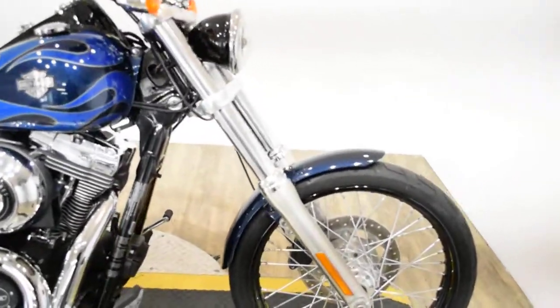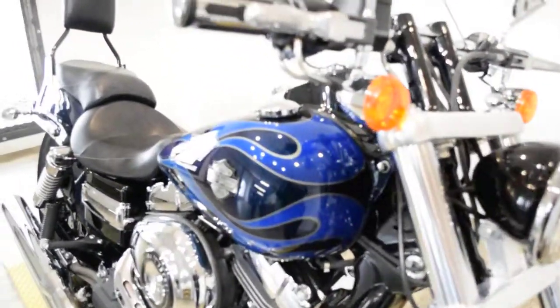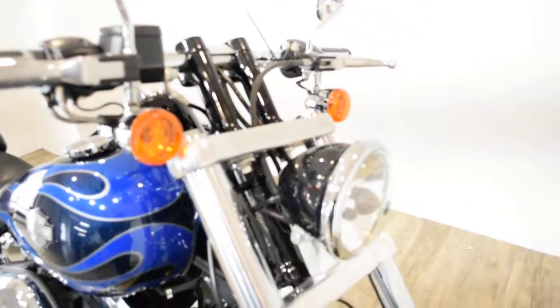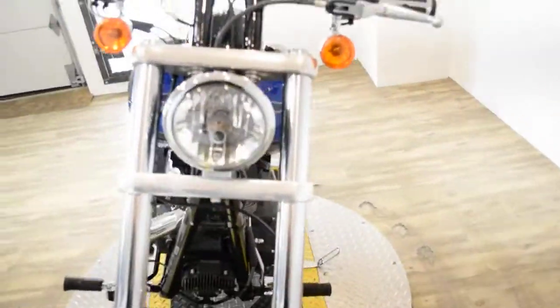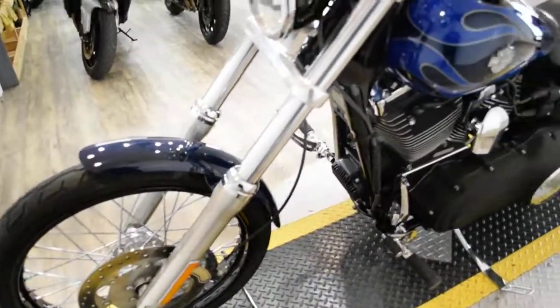Give us a call at 847-526-0500, or you can come check this bike out in person. We are located 45 minutes north of Chicago, and our address is 315 North Rand Road in Waukegan, Illinois.